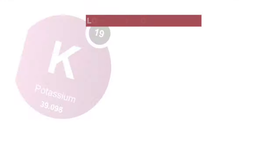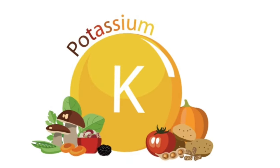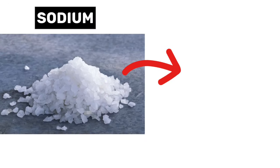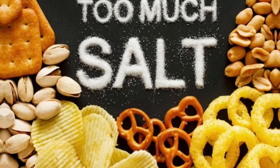However, most people, especially in the U.S., feed on more fast food items and processed foods, which usually have very low amounts of potassium and too much sodium. Having more sodium and less potassium in the body is another bad thing that contributes to the development of high blood pressure. Sodium comes from table salt and fast foods, and many processed foods are often loaded with high amounts of salt.